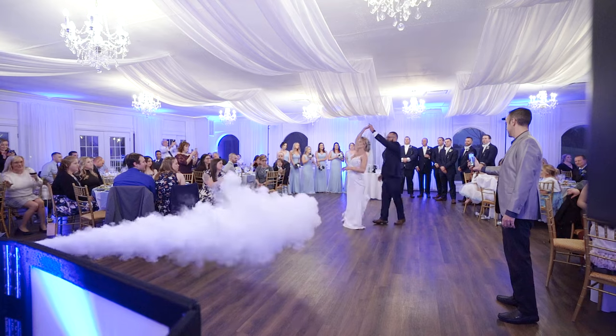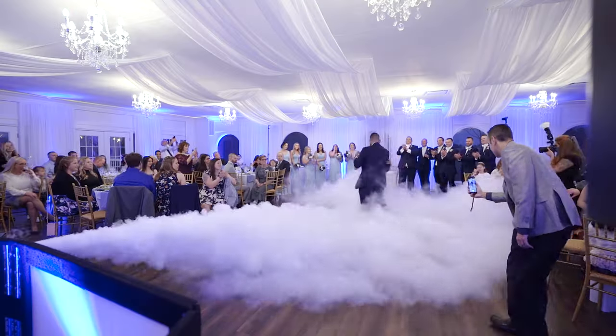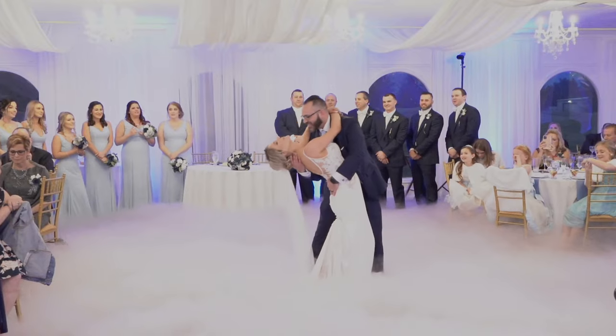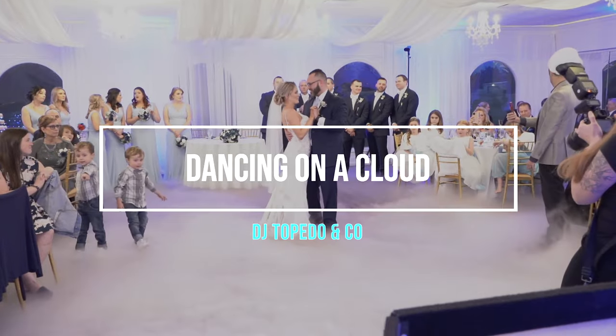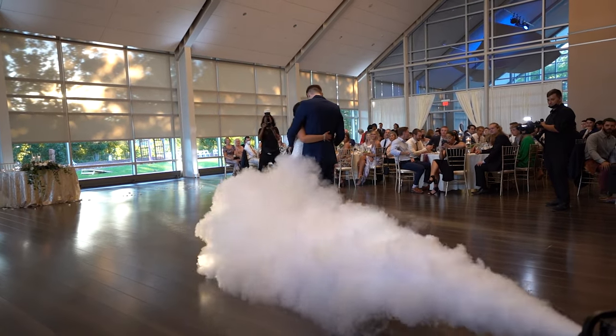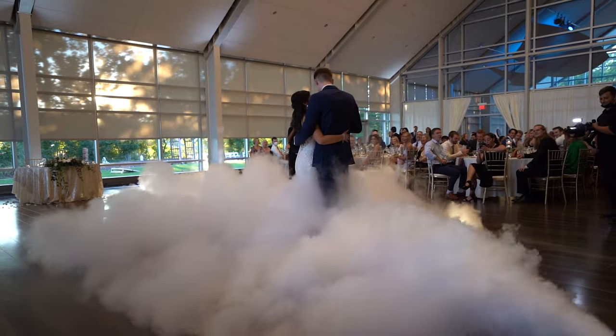Dancing on a cloud. Let's talk about our signature dancing on a cloud special effect — it's a client favorite. Dancing on a cloud is a low-lying dry ice effect perfect for enhancing your first dance. We've talked to many professional photographers and they love this effect because the cloud helps create stunning images you'll be able to cherish forever. Thanks to using dry ice, there is no risk of setting off fire alarms or leaving residue on the dance floor — this effect is 100% venue friendly.